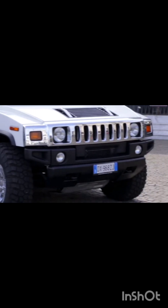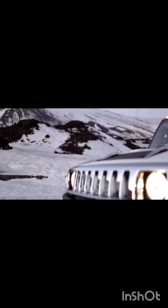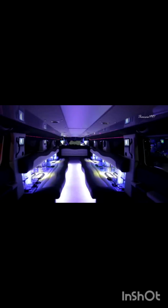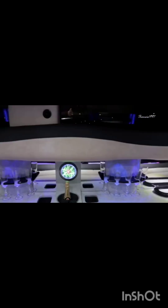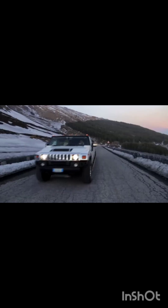The Hummer H2 Limousine retains the defining features of the H2 — square corners, sharp edges, massive tires, chrome seven-slot grille, and legendary off-road capabilities — but it's now much longer. The wheelbase has grown to more than three meters, and the biggest changes are on the inside. Maximum capacity has increased so the limo can comfortably seat 16 passengers, all of whom can enjoy a minibar, three flat-screen TVs, a surround sound speaker system, and colorful lighting on the roof. This is the vehicle that will unmistakably bring a lot of attention.